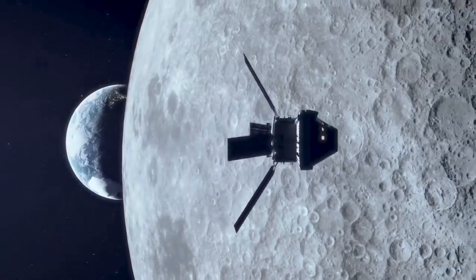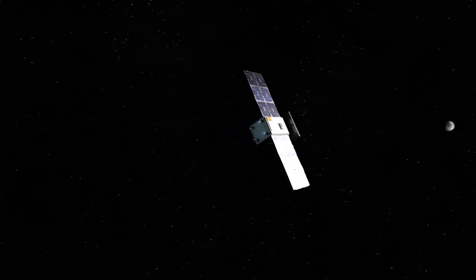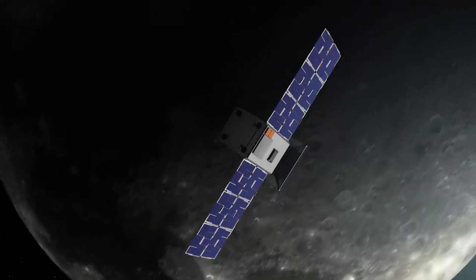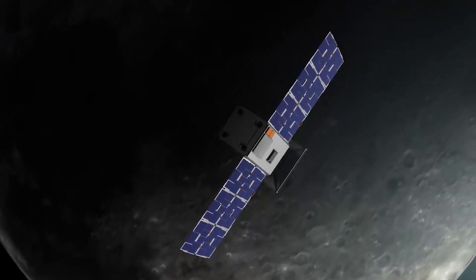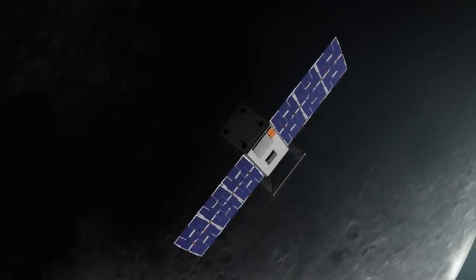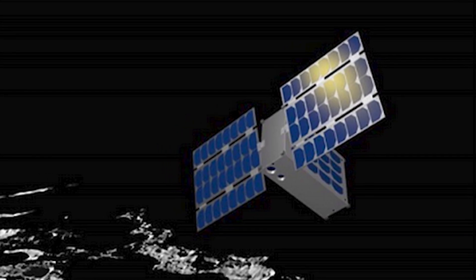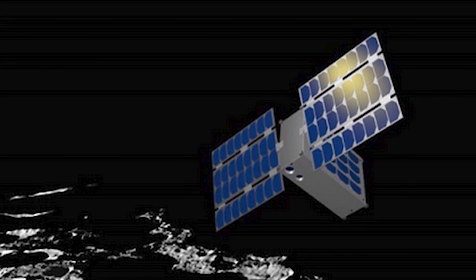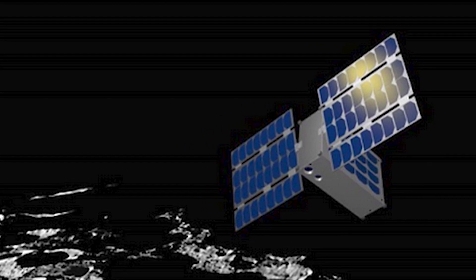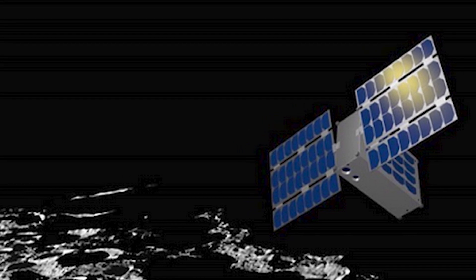A small NASA moon probe missed a critical maneuver on Monday, November 21st, but the CubeSat may still be able to save its water-hunting mission. NASA officials speculated that a blocked valve in the CubeSat's propulsion mechanism prevented it from performing an engine firing during its flyby of the moon. However, hope is not completely gone — the propulsion system on the Luna-H Map does not seem to be malfunctioning, and heating the valve might liberate it, allowing the system to join the others in operation.